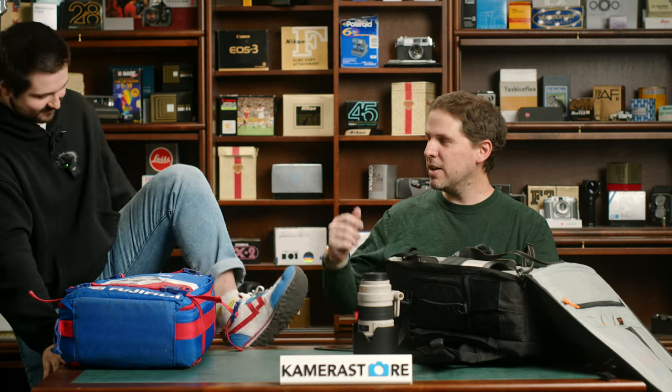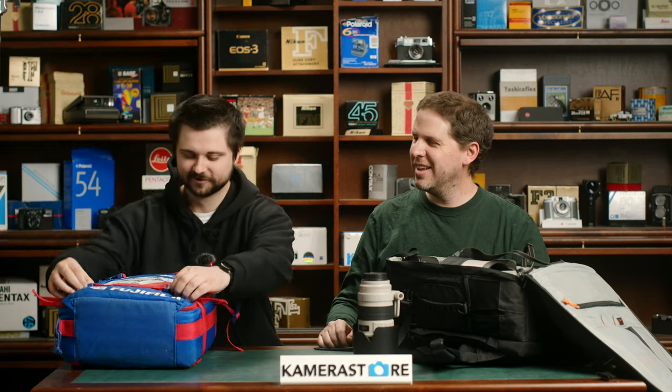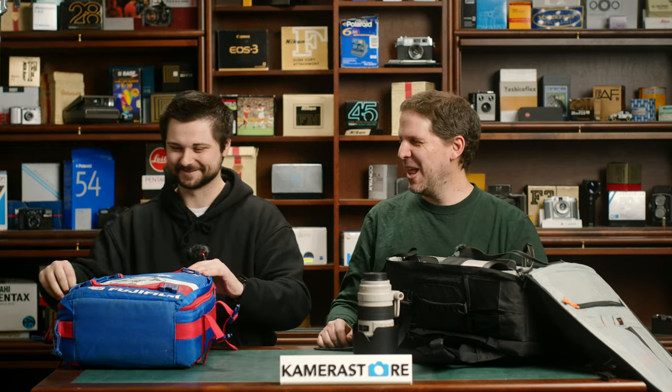Cool shoes, cool backpack. He even has a matching shirt, but that's for later — you have to pay for that. Subscribe to our Patreon. No, don't. Don't do anything.